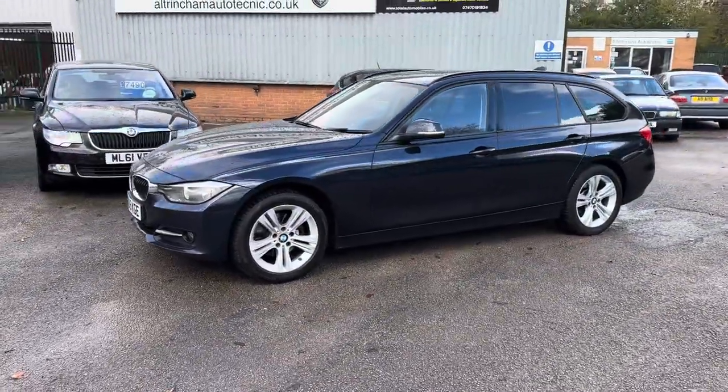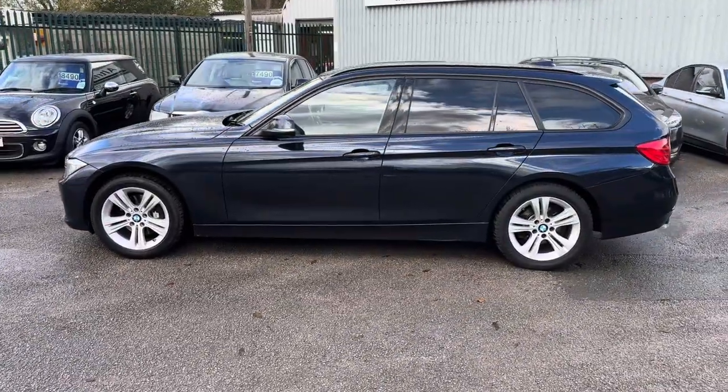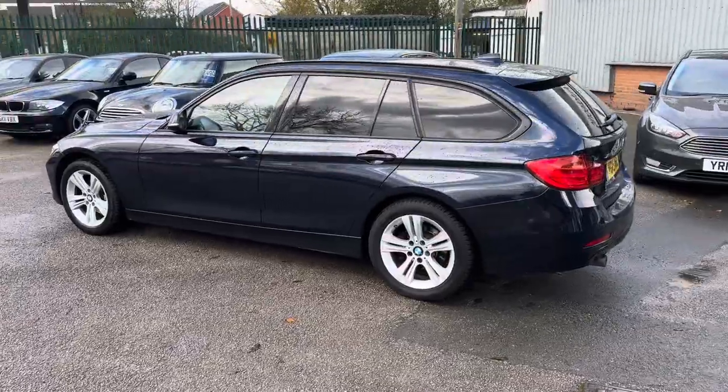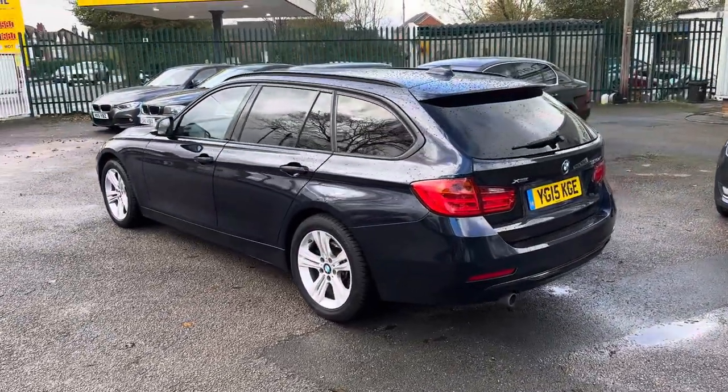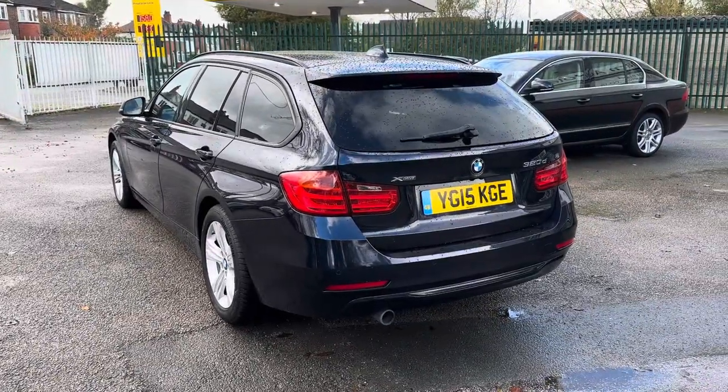Here we've got an absolutely lovely BMW 320 diesel. It's the automatic xDrive, as you can see it's a Touring in metallic blue — really in stunning condition. I know this car very, very well because I planned to use it for about a week until my new car arrived.